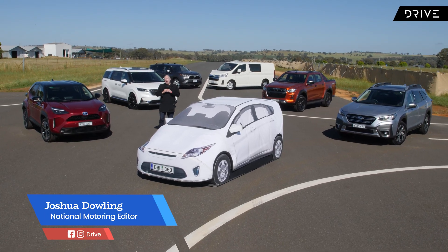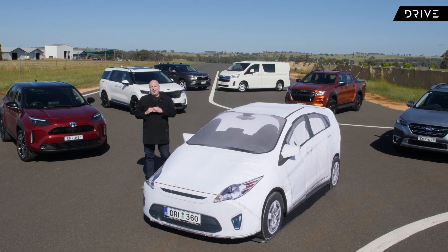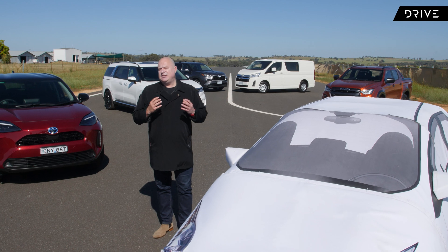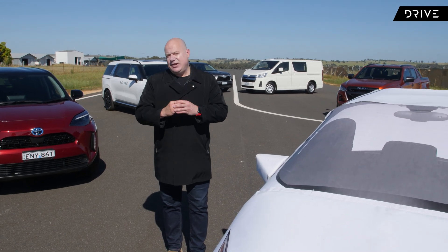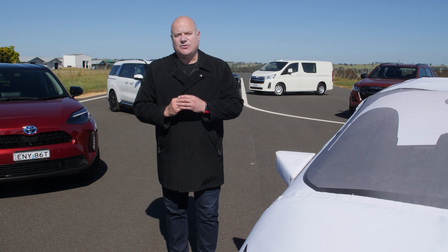Most new cars on sale today have a five-star safety score, but how did they get there? We're about to find out. We're at Australia's first testing facility for autonomous and driver assistance technology, and in this video we're going to show you some of the crash avoidance tests on the way to a five-star score.